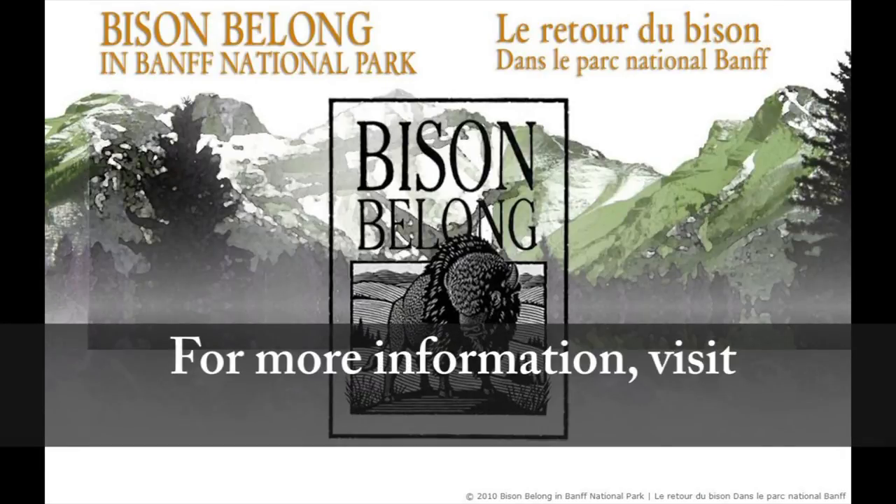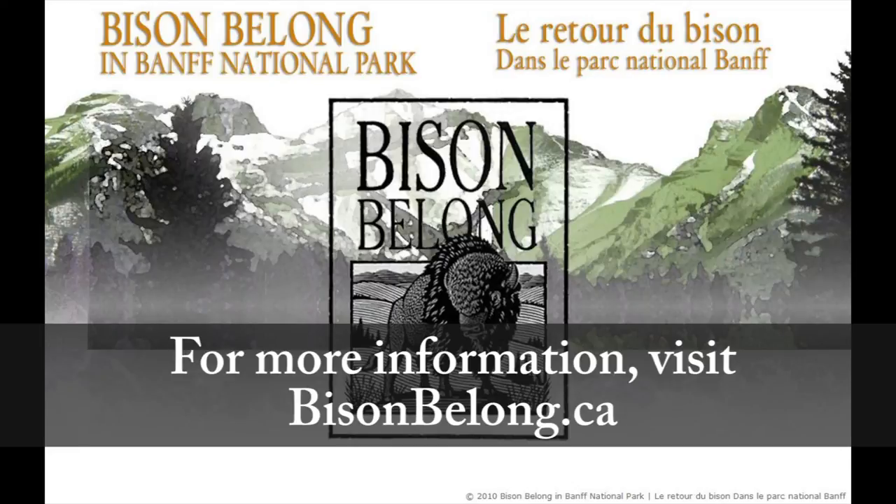To learn more about bison and why they belong in Banff National Park, visit our website bisonbelong.ca.